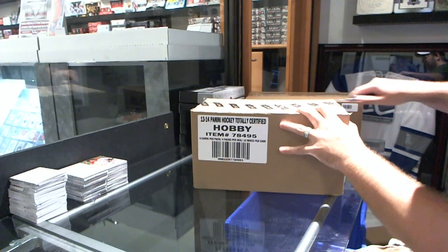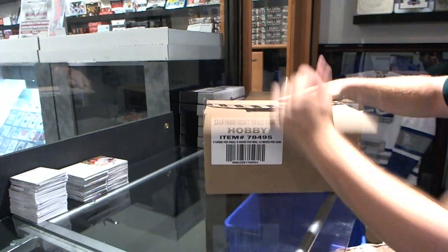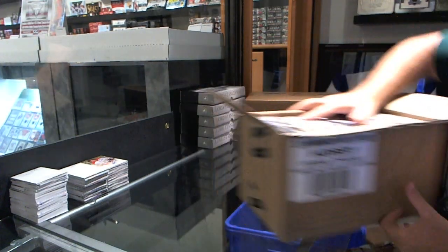Here we go — CNC Group rating of 3185, we have the totally certified case break.